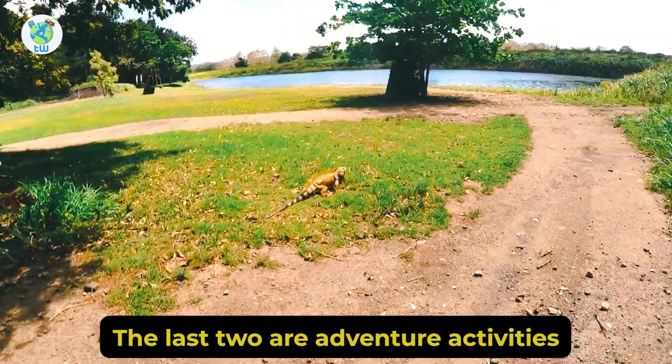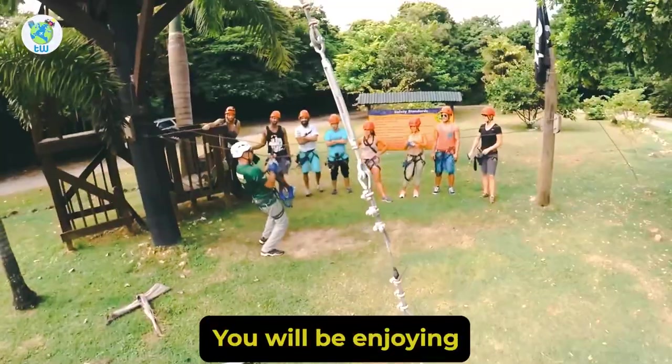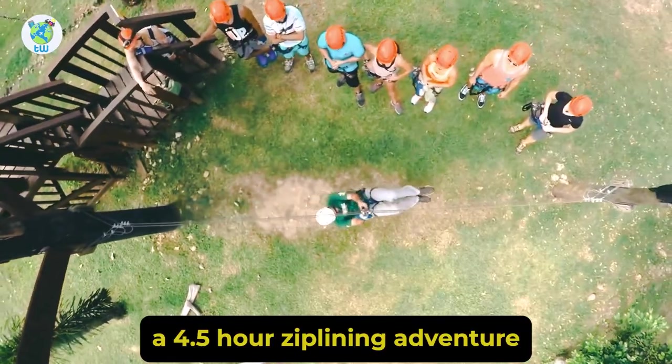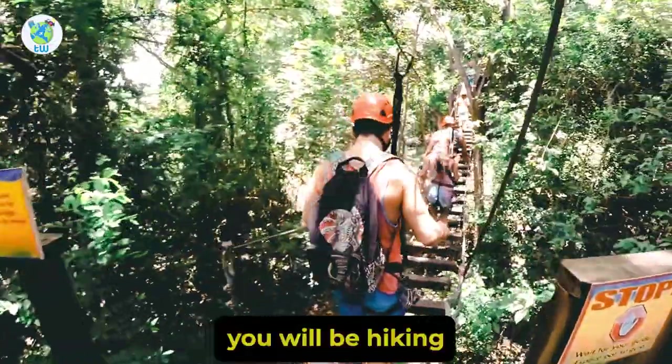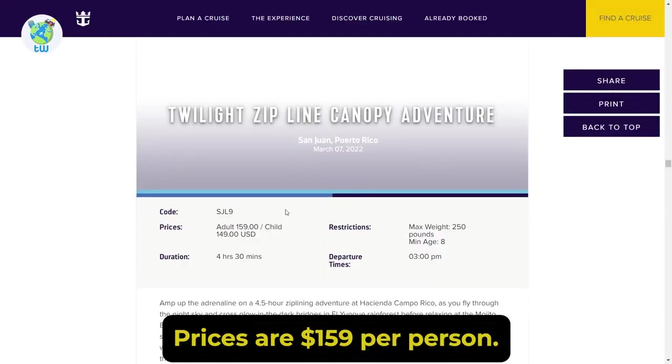The next adventure is the Twilight Zipline Canopy Adventure. You will be enjoying a 4.5-hour ziplining adventure at Hacienda Campo Rico. Before ziplining, you will be hiking through the jungle at night. Prices are $159 per person.